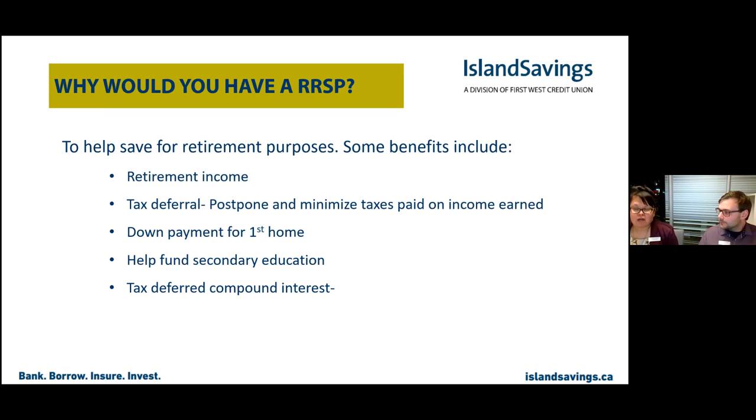Nothing says you have to have only one — for example, I have both. I like to put money into my Tax-Free Savings Account, and if my accountant says I also need to make an RSP contribution this year, I have the ability to withdraw from my Tax-Free Savings and transfer to the RSP. It really depends on your circumstances, short-term and long-term goals, wants and needs. Here at Island Savings we really hone in on those to help determine what's best for your situation.